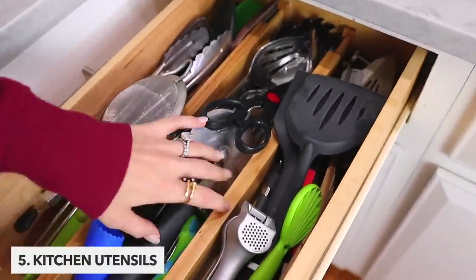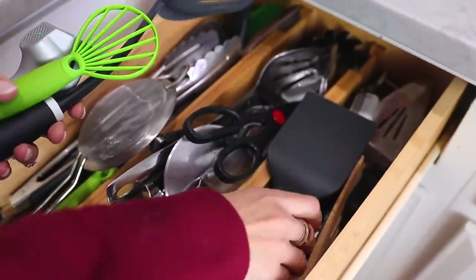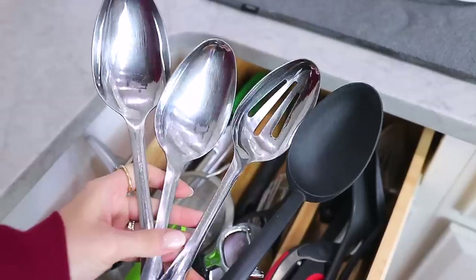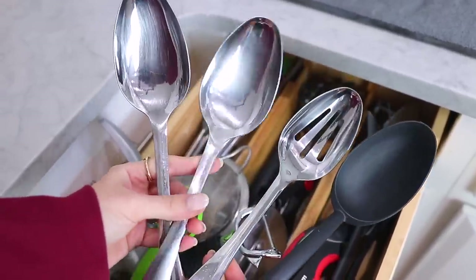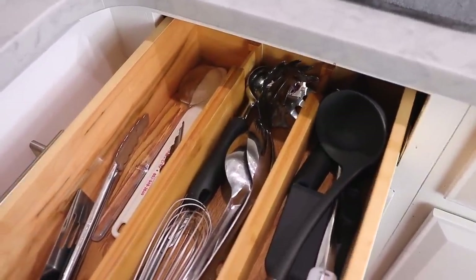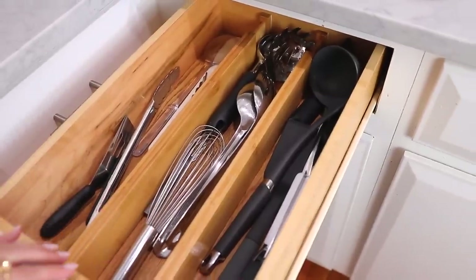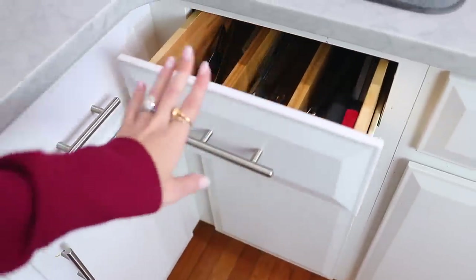Kitchen utensils is next, and I honestly cannot stand opening my drawer that is so full I can't even grab something out. Yet so many of us feel we need to keep all of the options and have duplicates just in case one is ever dirty. We need to keep the ones we truly love and the ones that actually work the best, and then donate the old or even duplicate sets.